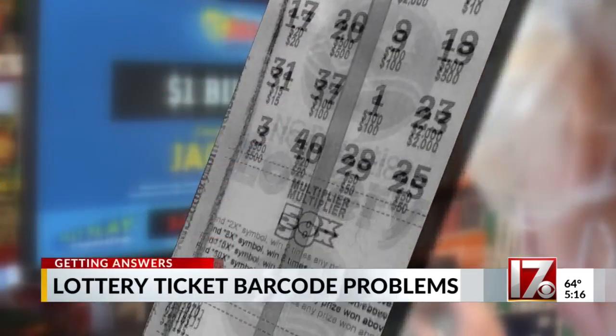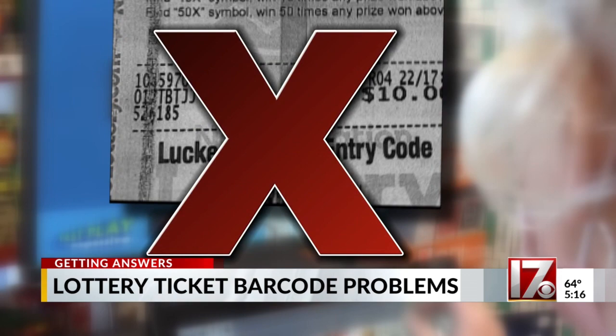But when he tried to cash the ticket, the barcode told the lottery clerk — nope. She looks at it and she's like, hmm, it's supposed to be a winner, but it's not scanning as a winner for some reason.